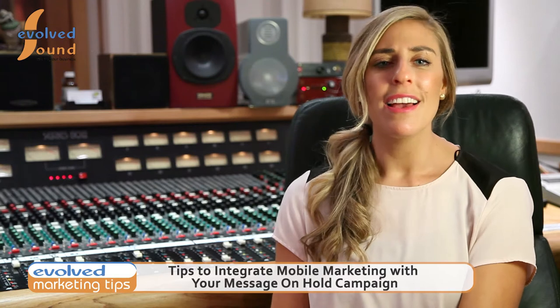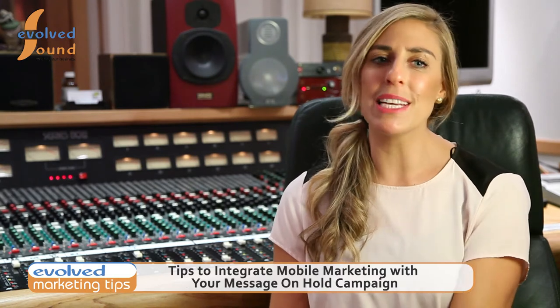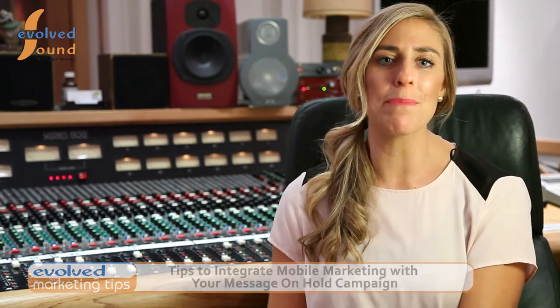Welcome to another Evolved Marketing Tip from Evolved Sound. Today I'd like to share with you some tips on how you can use integrated mobile marketing with your message on hold campaign.